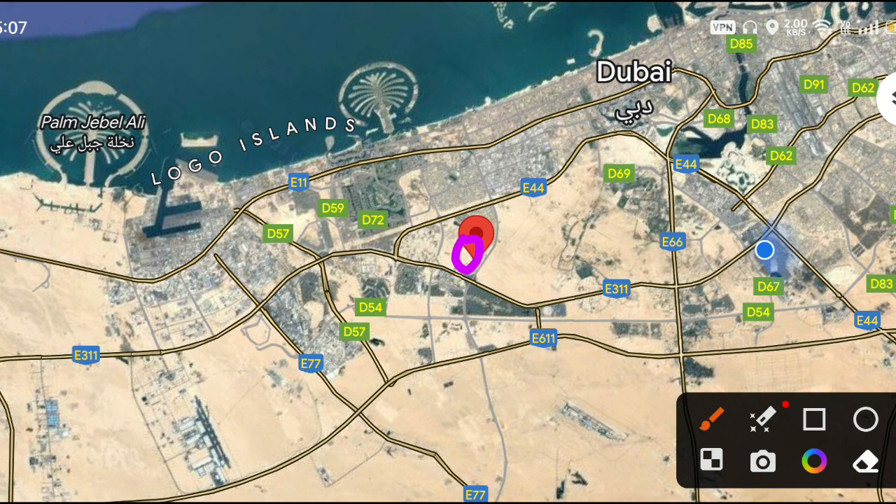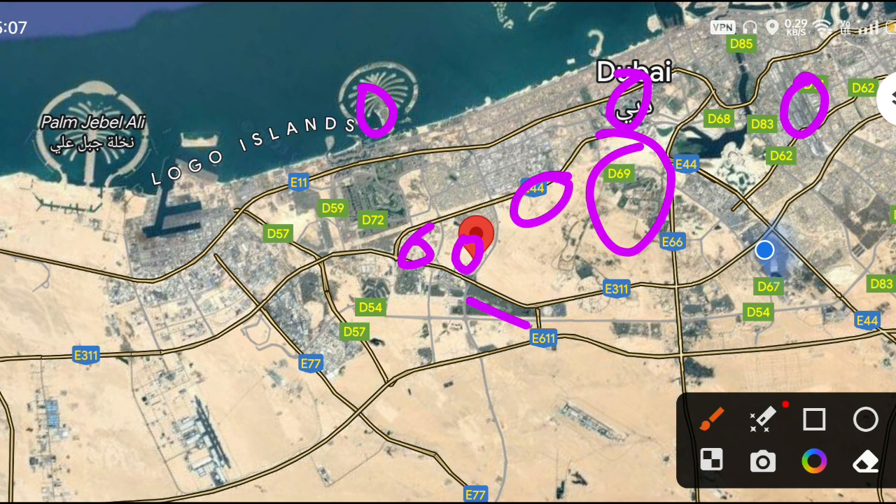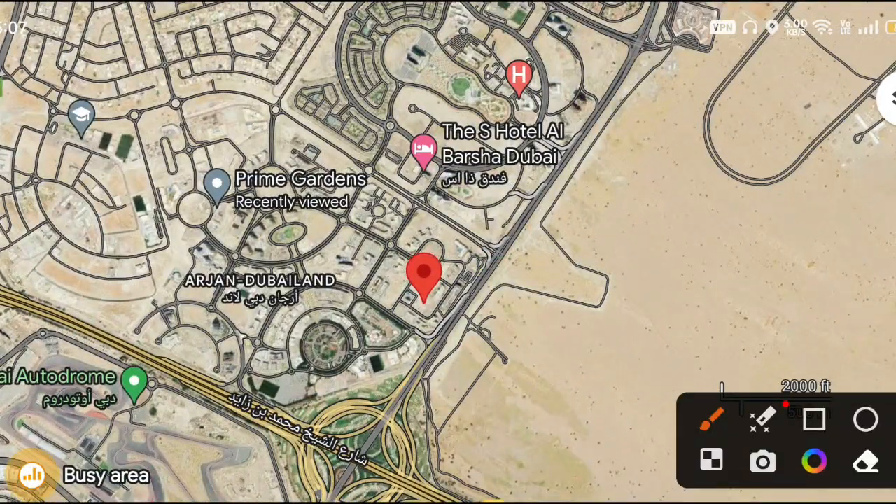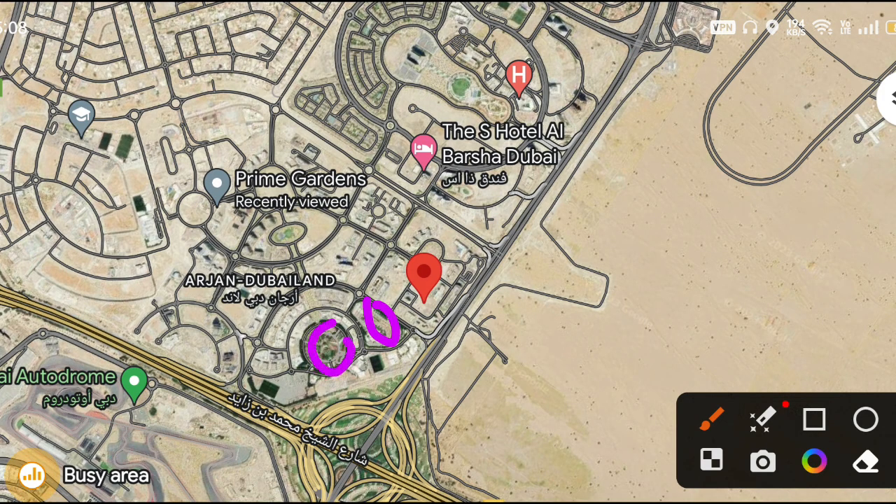The map location shows it's in Arjan. Nearby landmarks include Palm Jumeirah, Jumeirah Village Circle, Dubai International Airport, Burj Khalifa, Dubai Hills Estate, Mohammed Bin Rashid City, Maktoum Airport, Emaar South, Dubai South, and Expo.